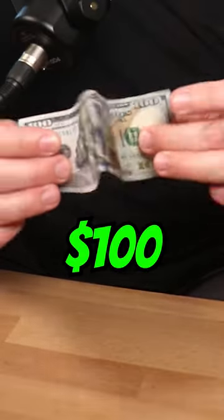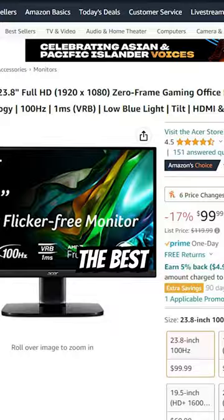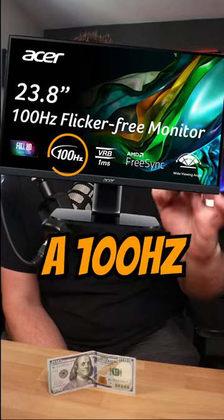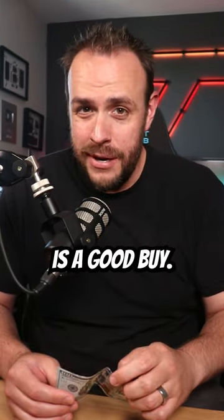Let's say you're a PC gamer and you've only got $100 to spend on a gaming monitor. My recommendation right now is this 24-inch 1080p monitor from Acer. Normally the best refresh rate you'll find under $100 is like 75 Hz, but this monitor comes with a 100 Hz display and AMD FreeSync built-in. So for $100, I'd say this is a good buy.